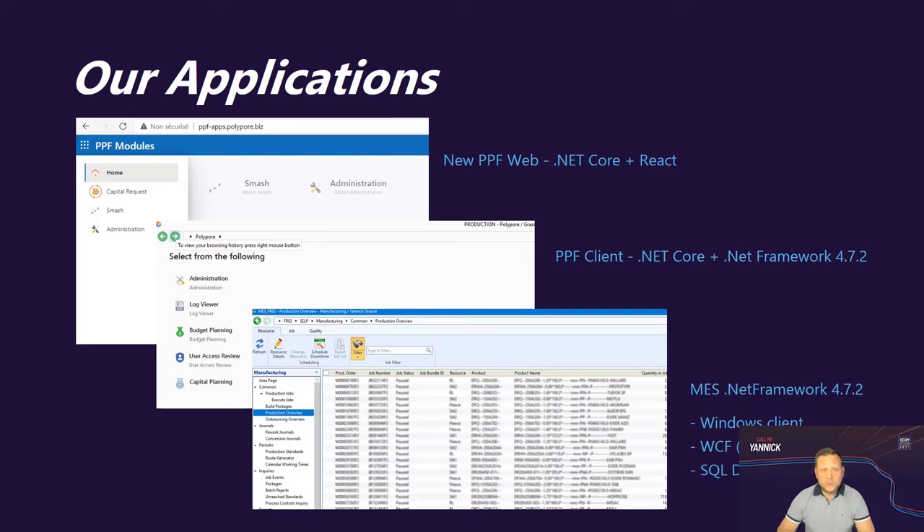A quick overview of our custom applications: our MES application is a .NET Framework 4.7 Windows client application with WCF and SQL Server at the backend. The PPF client application is .NET Core plus .NET Framework 4.7, also a Windows client with WCF and SQL databases at the backend. We also have our new PPF web application, which is .NET Core plus React — essentially a transition of the PPF application to a fully web-based application.